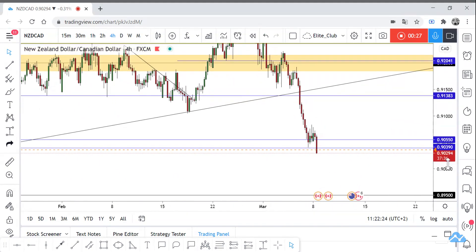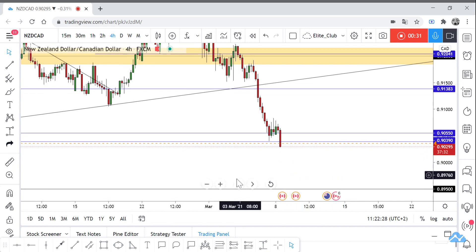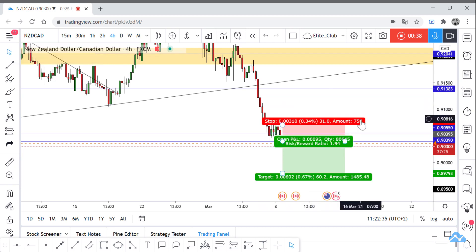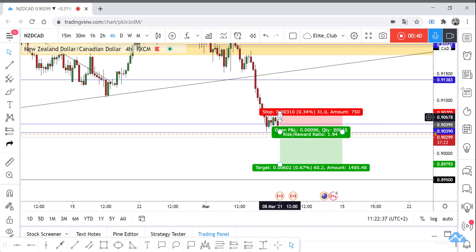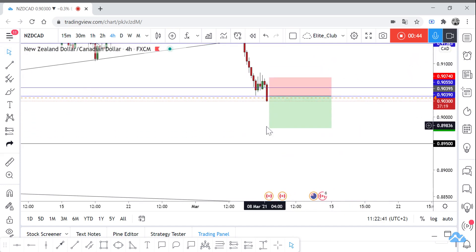If we can't close below it, we can take a buy trade. But I prefer to wait for the 4-hour candle closure — after about 37 minutes — and then I will take a buy trade. The stop loss will be around 30 to 35 pips, and my target will be 0.89500.